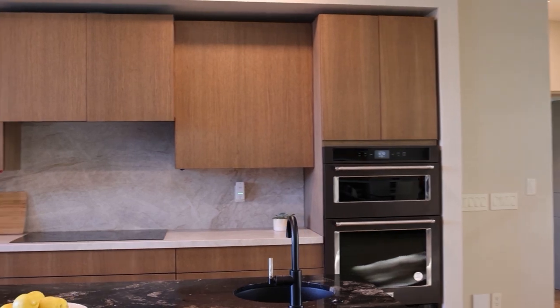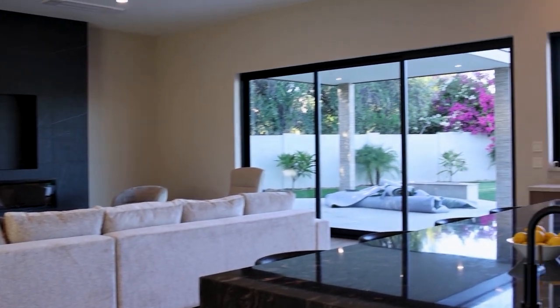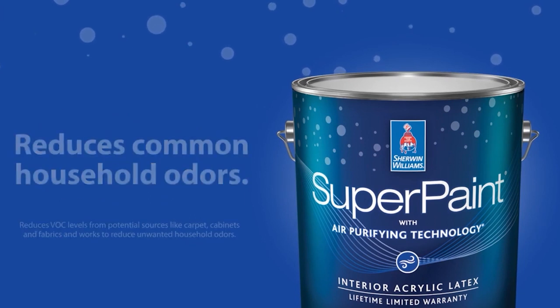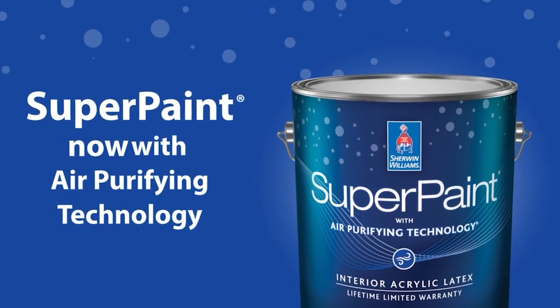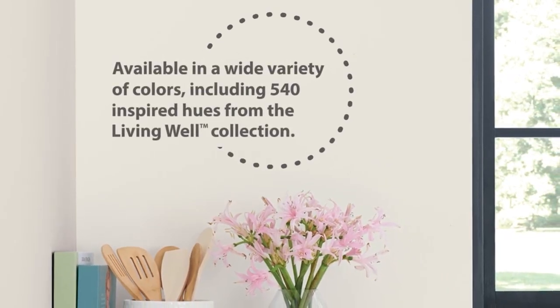Sherwin-Williams paint products fit right into that formula, not only from a design and comfort perspective but a health and wellness perspective as well. Some of the products that Susan and I talked about when we met were from our Super Paint Wellness line, which was really key for this project. We worked with the Air Purifying product throughout the house — this product actually contributes to better indoor air quality by reducing VOC levels, those volatile organic compounds from potential sources like carpet, cabinets, fabrics, and other building materials. It also helps rooms stay fresher longer with odor-eliminating technology that breaks down unwanted household odors.